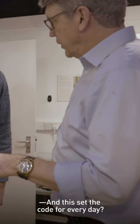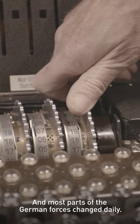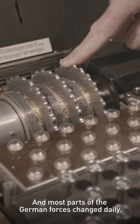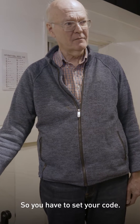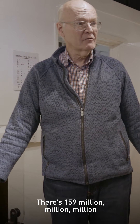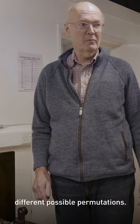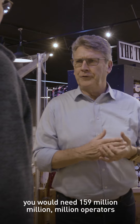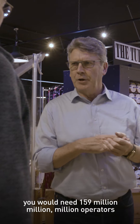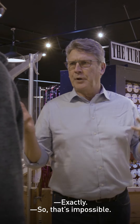And this set the code for every day? The machine could be set up differently every day, and most parts of the German forces changed daily. So you have to set your code — and there are 159 million million million different possible permutations. So if you wanted to be sure you were going to crack the code, you would need 159 million million million operators, each with a machine. Exactly — so that's impossible.